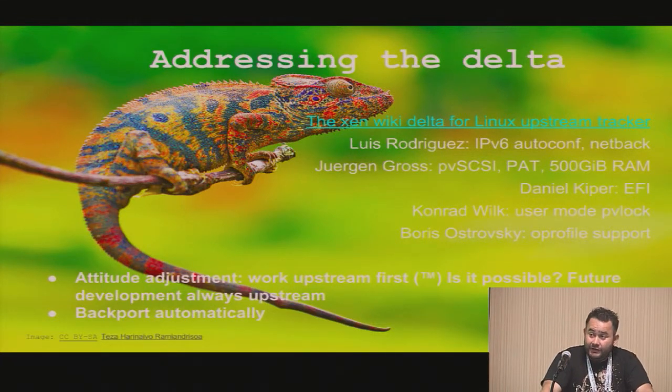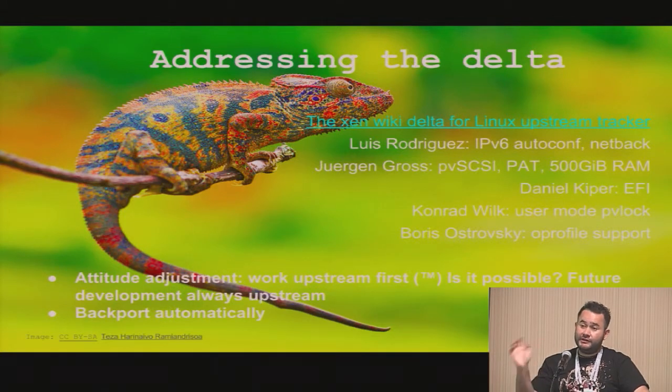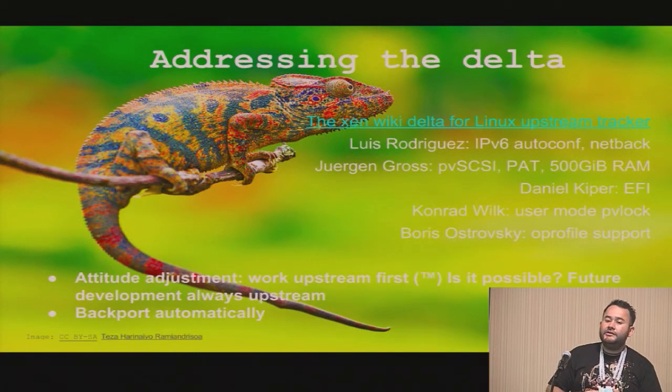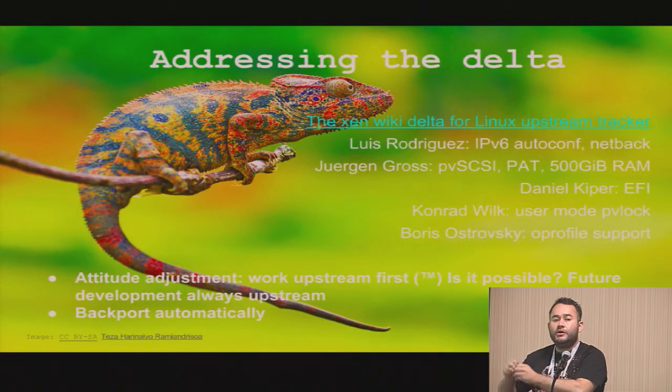So we can hopefully get rid of that, and that's great progress so far. Apart from addressing the delta, I think we need a bit of attitude adjustment. Instead of doing the solution and productizing it, it would be best if we actually try to upstream the solution first. And only once it's upstream do we productize on it.